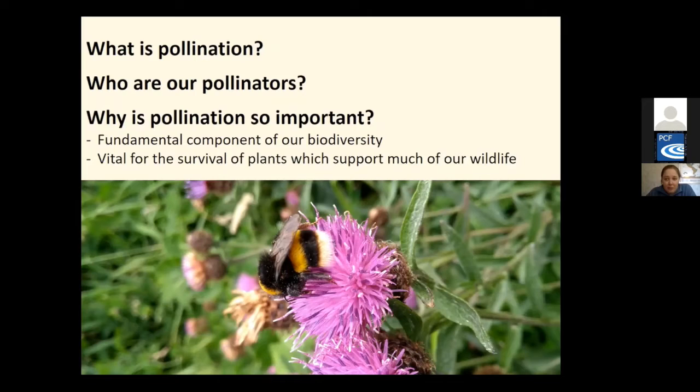In Wales, 1,500 species of insects are pollinators. However, there's been growing concern regarding the population of our pollinators. Over the last 80 years, around 97% of hay meadows and species-rich grasslands have been lost in Britain. This has had a huge knock-on effect on insect populations. Half of our 27 bumblebees are in decline. Three have already become extinct, two-thirds of our moths are in long-term decline, and 71% of butterflies are also declining.